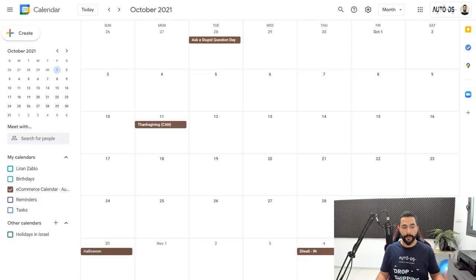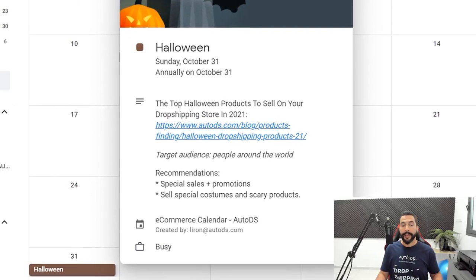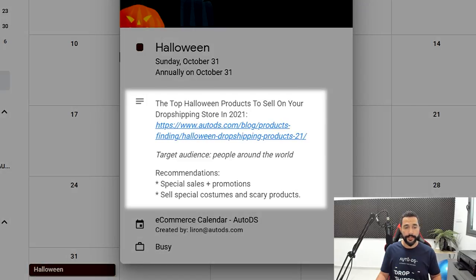As we know, we've got Halloween on the 31st of October — for anyone who's been selling for a while, this is annually every 31st of October. If I click on this Halloween, as you can see we've got Halloween on Sunday, October 31st. It happens annually on October 31st, and then you'll have a help guide for what you need to do during this holiday.